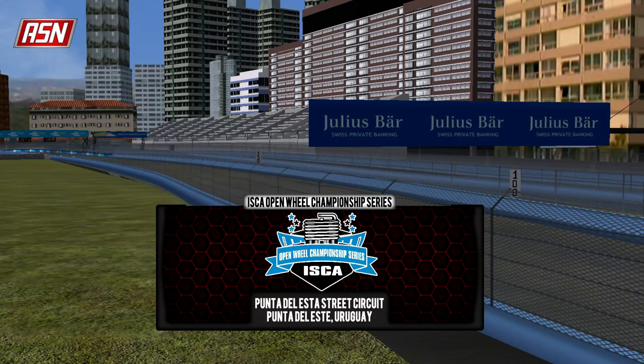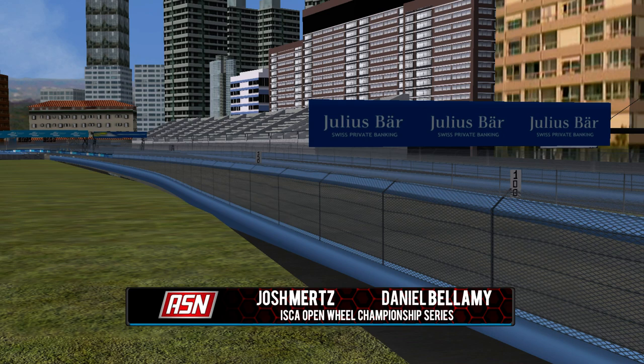Hello everyone, welcome to Punta del Este for round number two of the 2015B ISCA Open Wheel Championship Series. As last week was a thriller, let's see what will happen this week. It's Josh Mertz and Daniel Bellamy bringing you the call for the Automotive Sports Network today. We have a special treat — defending champion and last week's winner, Philip Kraus, has an on-board lap of the Punta del Este circuit.